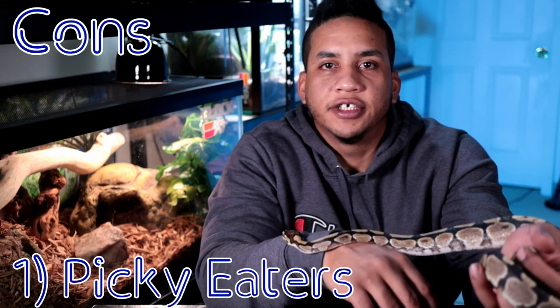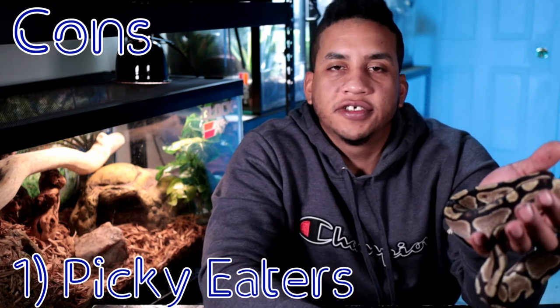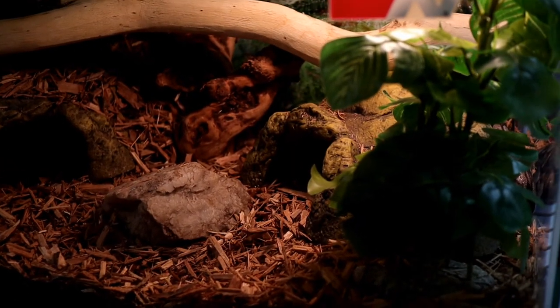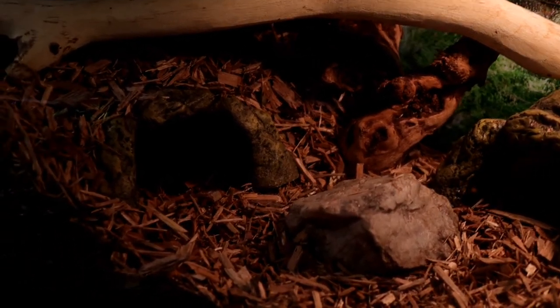The number one con for owning ball pythons is the fact that occasionally these guys tend to go off of food. It's fairly common for ball pythons to go off food around breeding season, which can start in mid-September and go all the way to mid-November. You can Google 'ball pythons going off of feed' and the number of articles and forums online is tremendous. With that said, I would only consider that being a factor if your husbandry is 100% correct — meaning temperatures are right, you have water in there, and they're on a good feeding schedule.